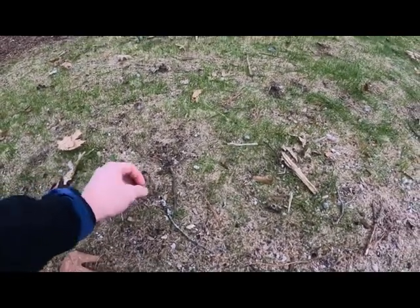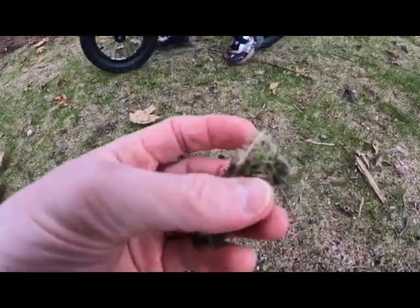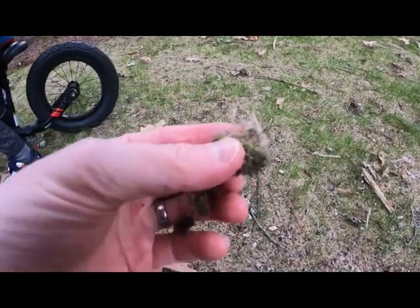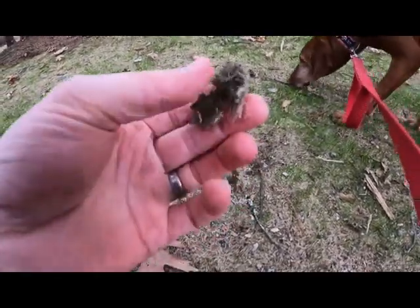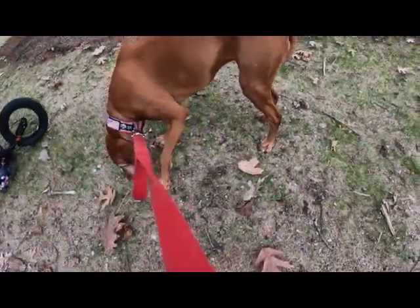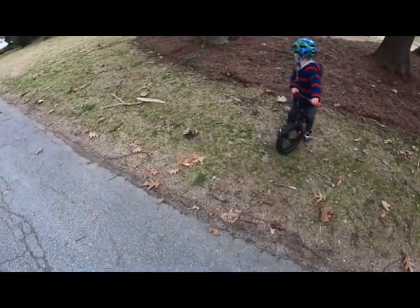It almost mimics a thatch layer if you look closely. This isn't your typical hydro mulch with the cellulose. It did do a pretty good job with erosion — we had a lot of rain this winter and it wasn't washing out.